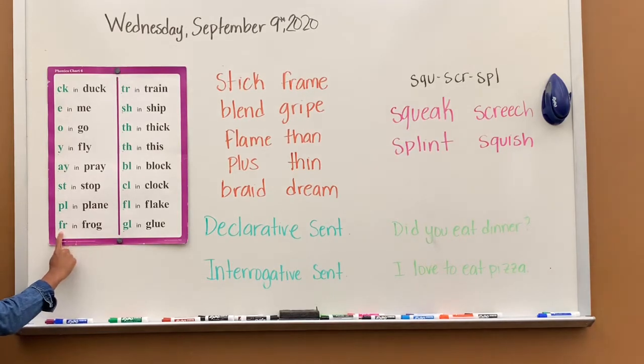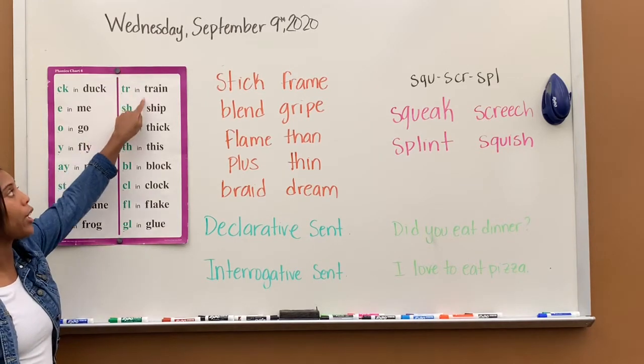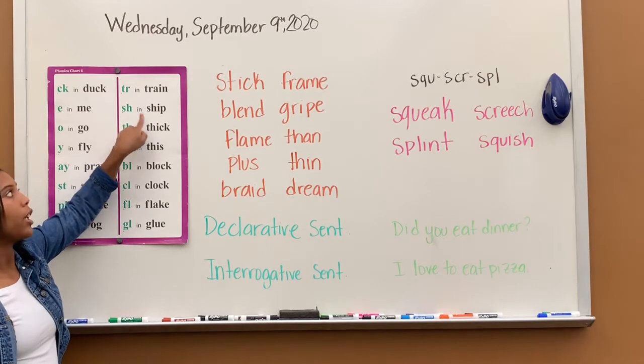FR says fur, fur in frog. TR says tr, tr in train. SH says sh, sh in ship.